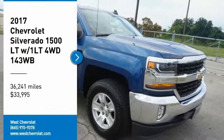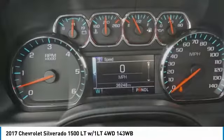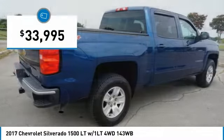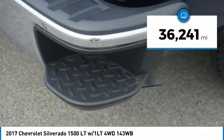Take a ride in the 2017 Silverado 1500. The Chevy Silverado 1500 has the lowest cost of ownership of any full-size pickup and is priced below $35,000. This vehicle has less than 40,000 miles.